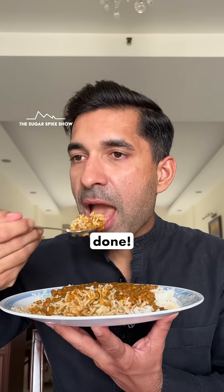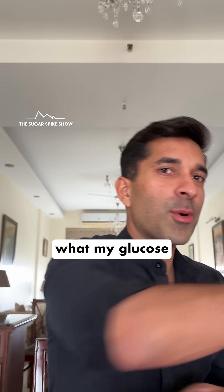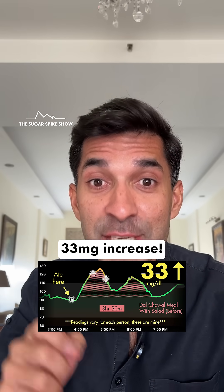Salad done. Let's see what my glucose monitor says — 33 mg increase.